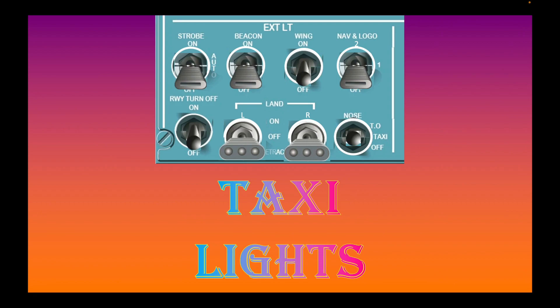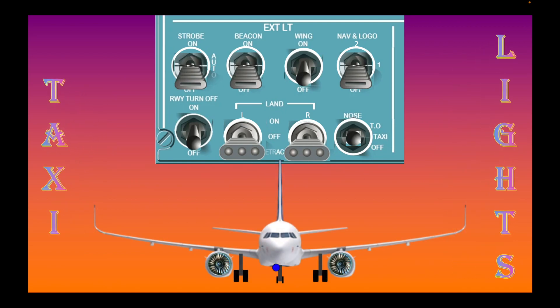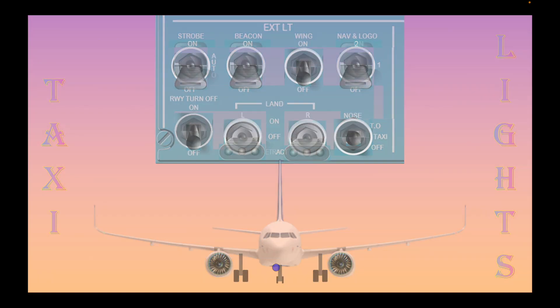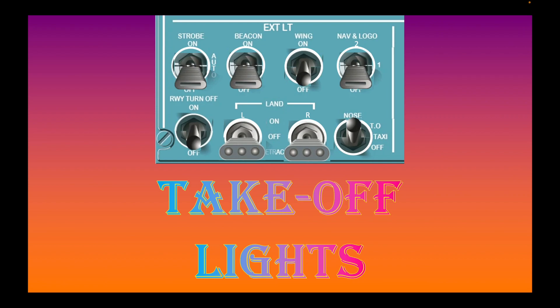Taxi lights are those used by the pilots to guide them while they are approaching the runway. Taxiing is an airplane mode where you are just lining up for the runway as you leave the terminal. Here is what taxi lights look like on an airplane — they are found at the nose gear in front.